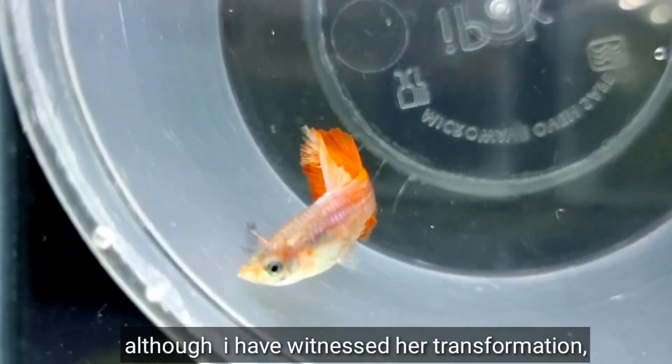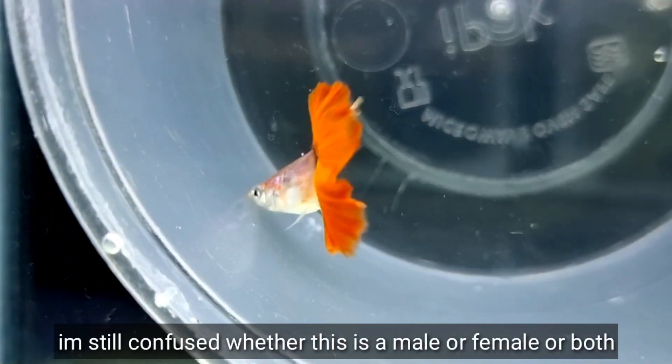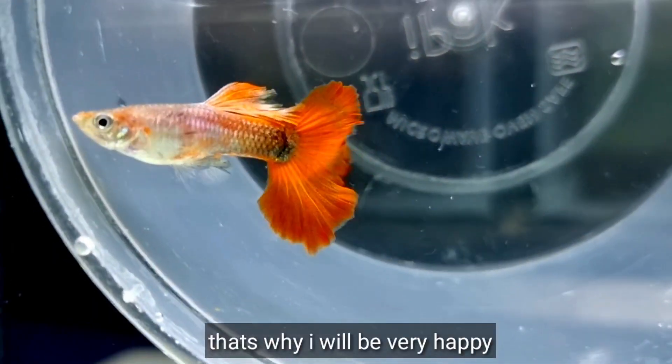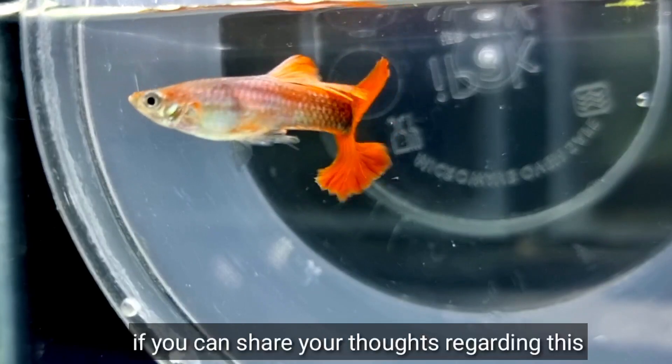Although I have witnessed her transformation, I'm still confused whether this is a male or female, or both. That's why I will be very happy if you can share your thoughts regarding this.